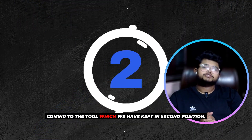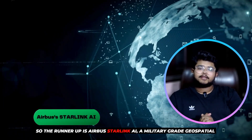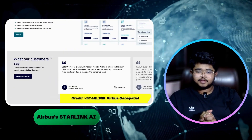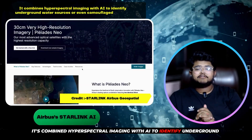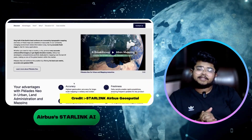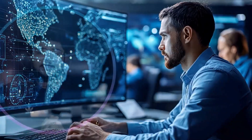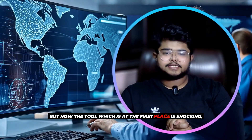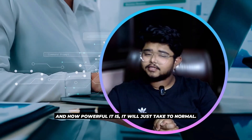Now, coming to tool number 2 — the runner-up: Airbus Starling AI, a military-grade geospatial tool now available commercially. It combines hyperspectral imaging with AI to identify underground water sources or even camouflaged vehicles. Defense agencies and mining companies are its biggest clients. But now, the tool in first place is shocking in how powerful it is — you'll just have to see.